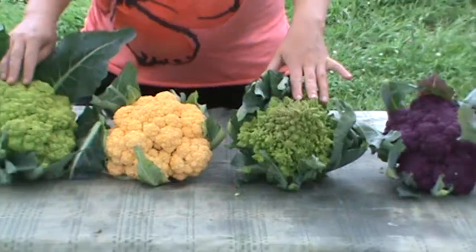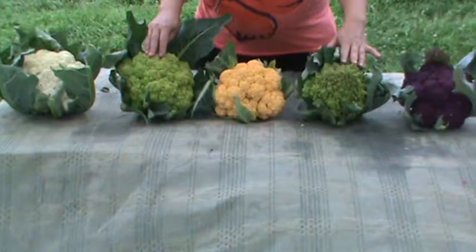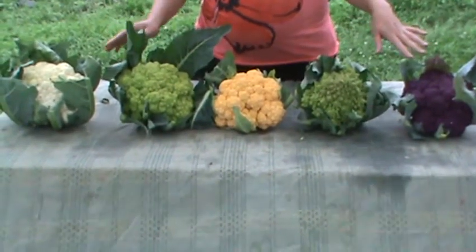Both of these green varieties are also referred to as Broccoflower. Broccoflower is a generic term for any green cauliflower and these are the two main types, but within that there's many different varieties.